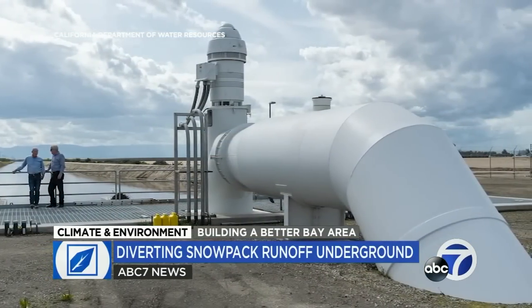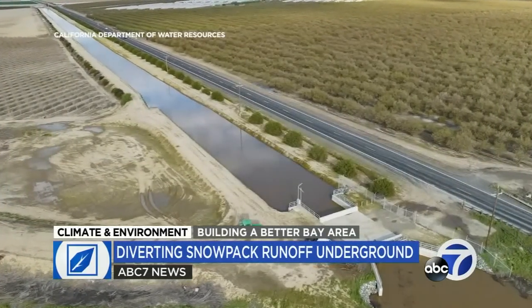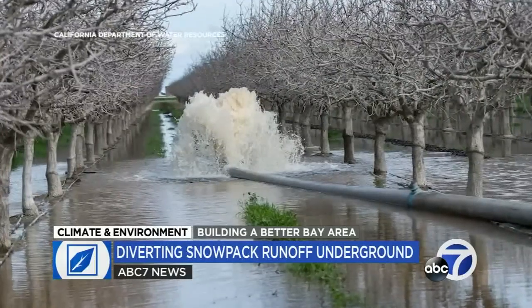He's building a pilot project that could help reshape the way California manages and stores its Sierra runoff. It involves diverting excess floodwater from the nearby Kings River through a network of canals to deliberately swamp his own fields.